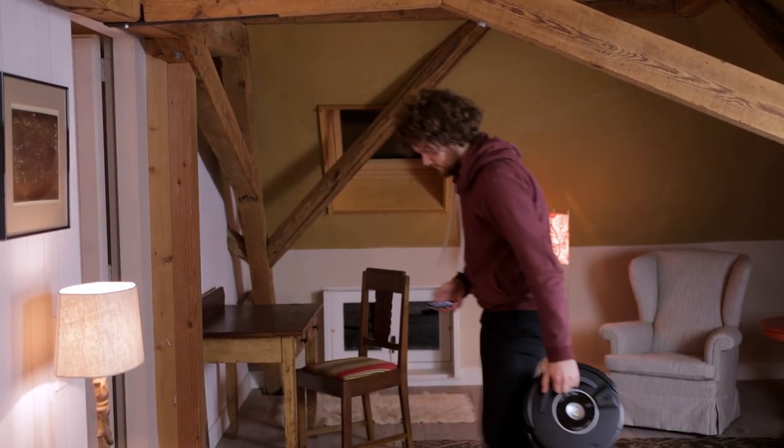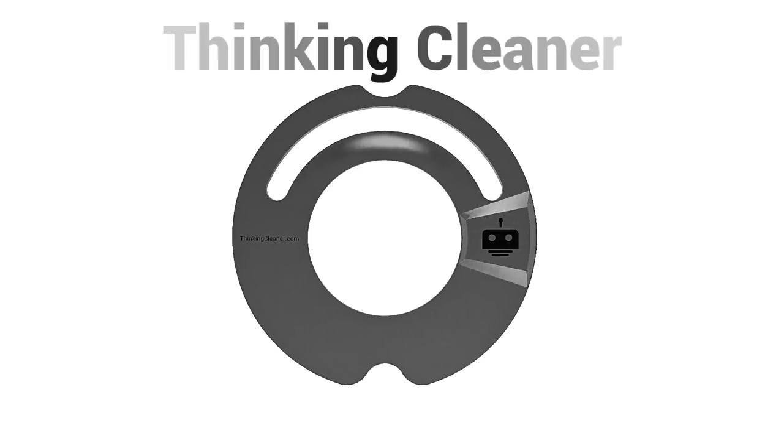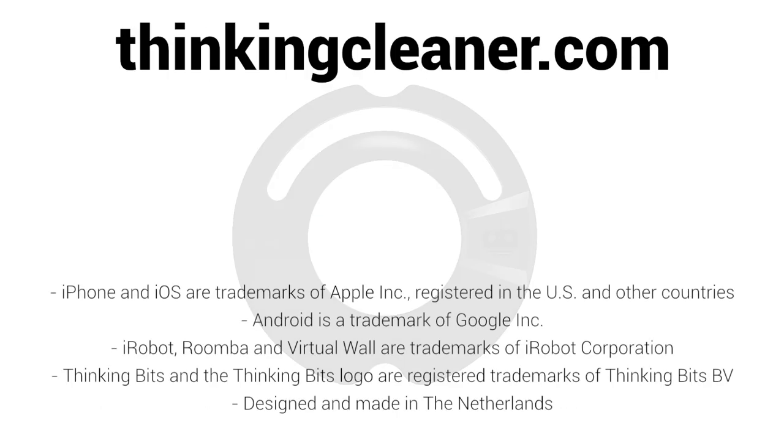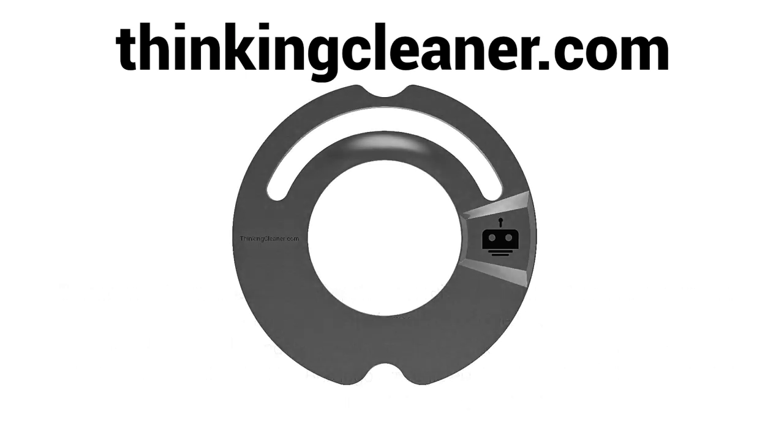Check our website to see them all. ThinkingCleaner will be available through selected resellers and on thinkingcleaner.com. For more information on compatibility of Roomba models, available smartphone apps, and plugins for home automation, please visit our website at thinkingcleaner.com.